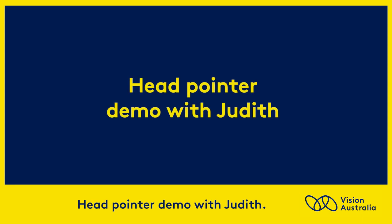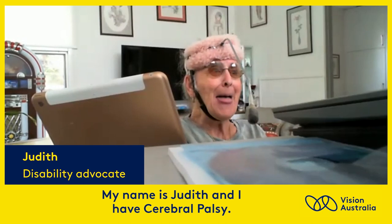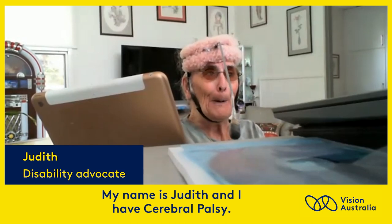Head Pointer Demo with Judith. My name is Judith and I have cerebral palsy.